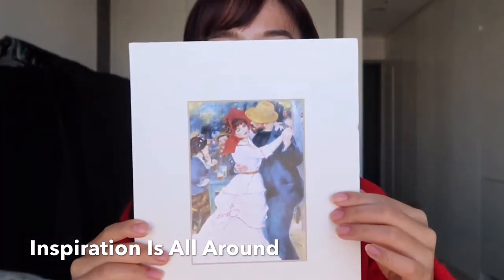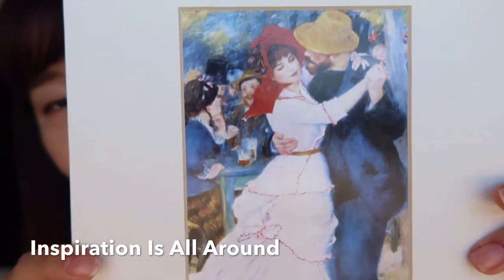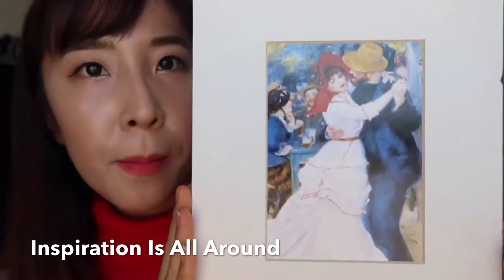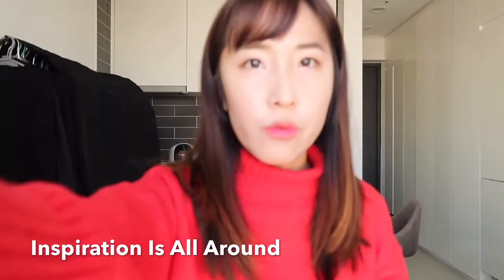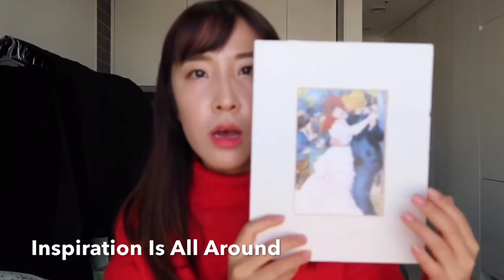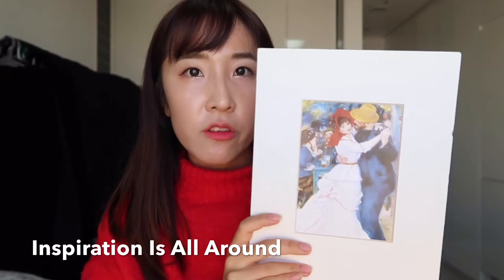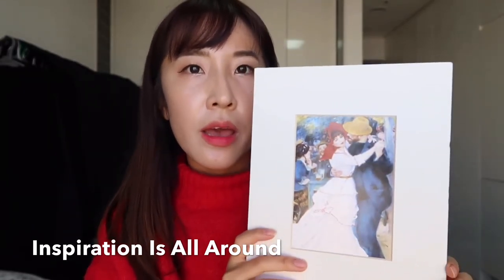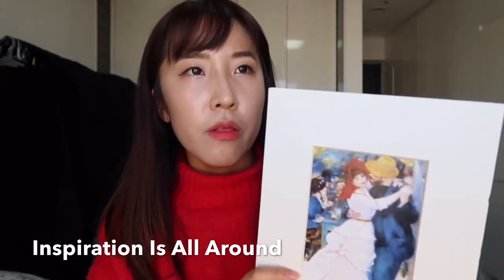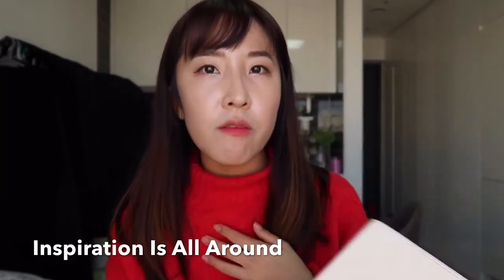The painting I got inspiration from today is called 'Dance at Bougie Ball,' done by the very famous French artist Renoir. It's a very popular painting. The reason I picked this one is that this very framework is actually a present I got from her — when she visited the Boston Museum of Fine Arts, she thought about me and bought this framework as a souvenir.